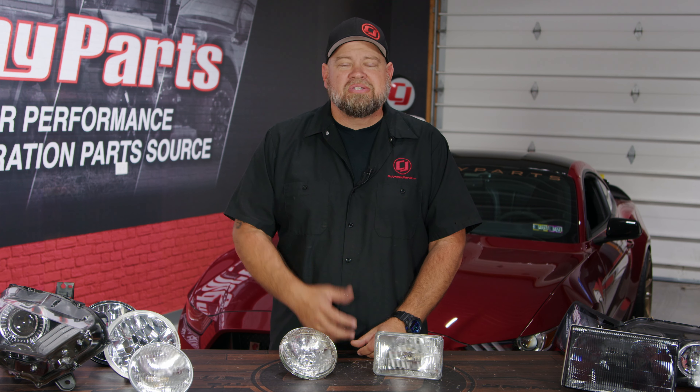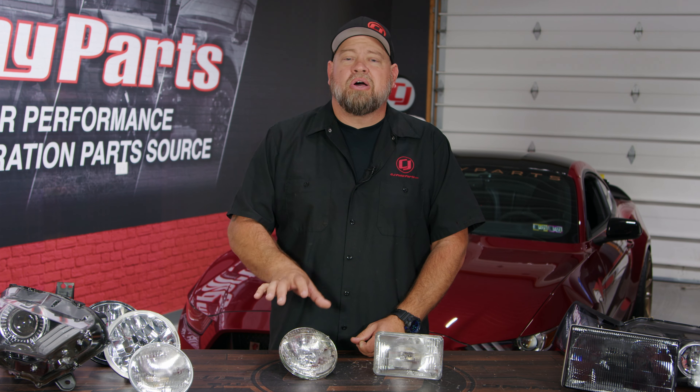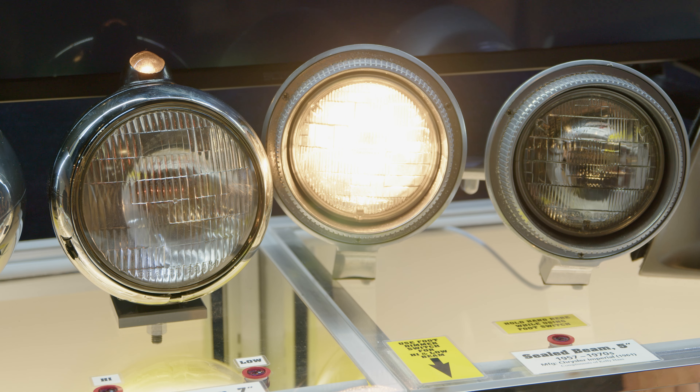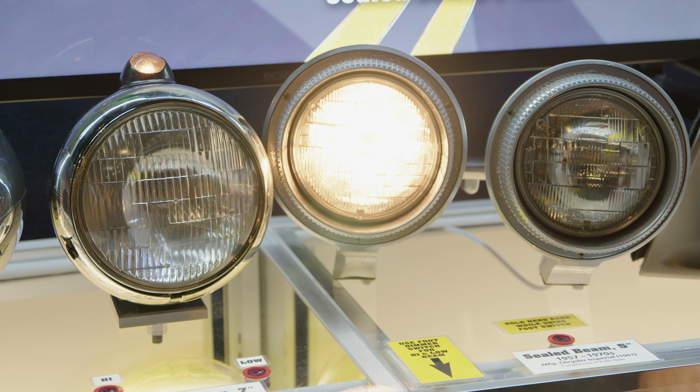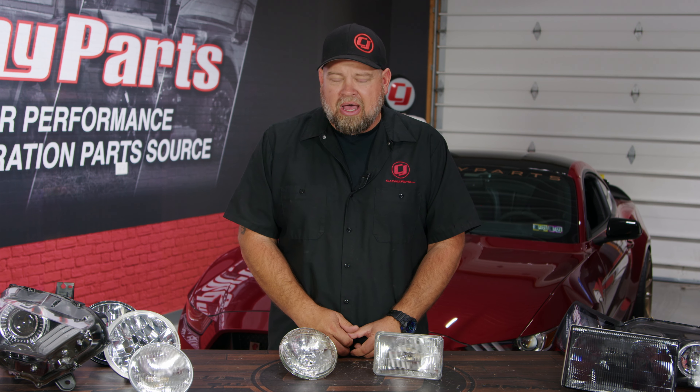That's why when you look at classic cars, a lot of them look kind of the same when it comes to lighting — because the government required them all to use the same size lighting. Your sealed beam headlight uses a tungsten filament that gets power to it, causing it to glow, and there's a reflector in the back that produces light output. These were used in four sizes, and that technology did not change for a long time.